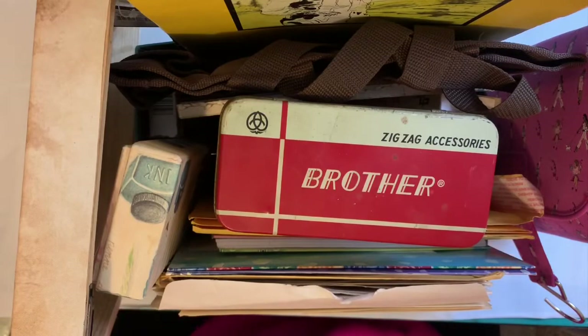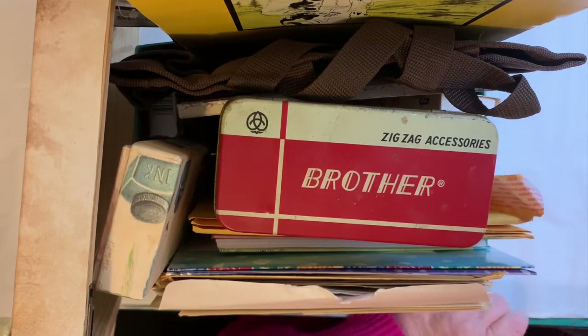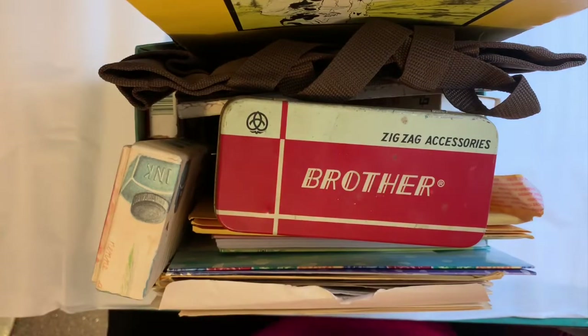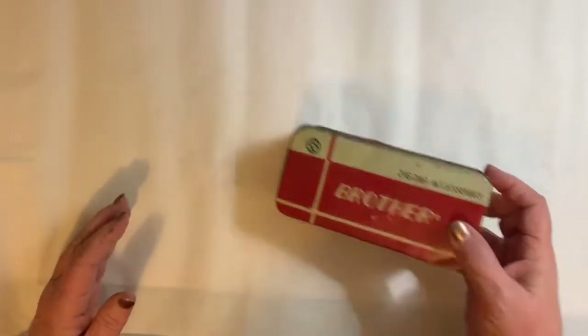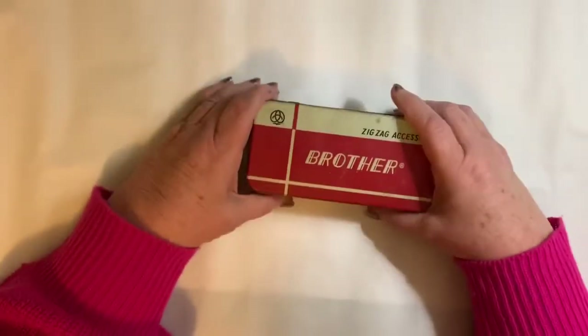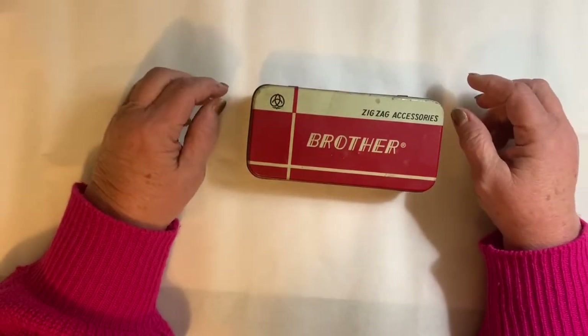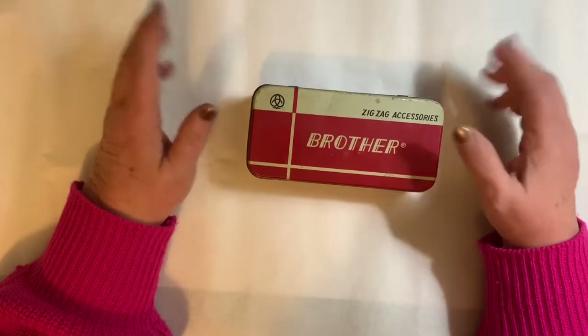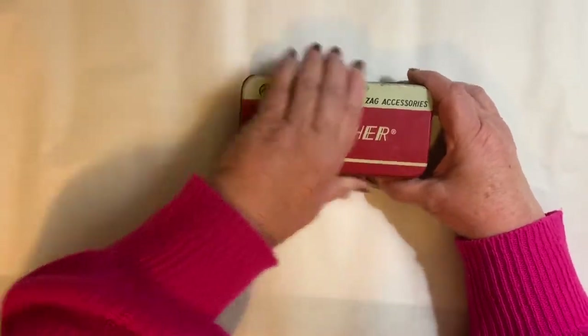Hi everybody, here is my big pile of stuff that I picked up at the Goodwill bins. I fell off the wagon, I had to shop. I was at loose ends and needed a place to hang out, and I was over there, so why not? I'm going to show you what I got — just a little show-and-tell.